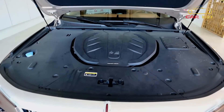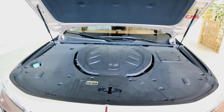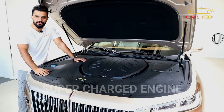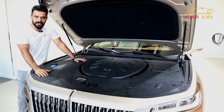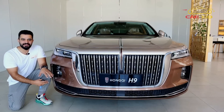There are two engine options. Hongqi offers a 2.0L inline-4 turbocharged engine, and this is the 3.0L V6 supercharged engine — a Hongqi production but with Audi technology. This engine produces 280hp and 400Nm of torque, and with a 7-speed wet dual-clutch transmission, it does 0-100 km/h in 7.1 seconds.